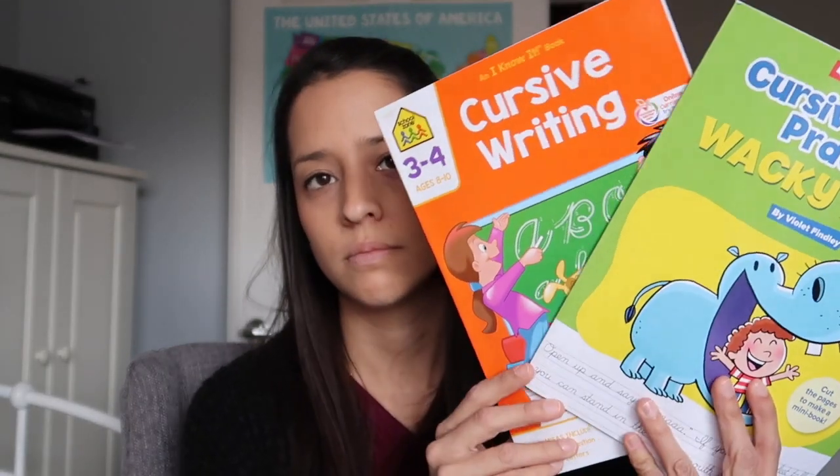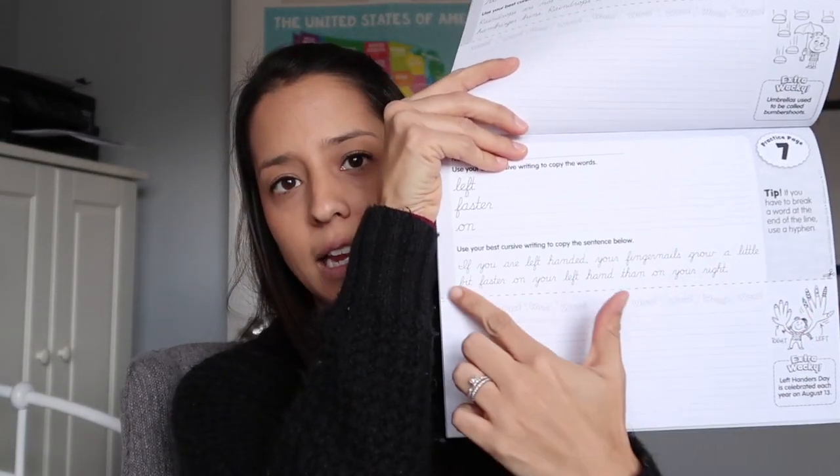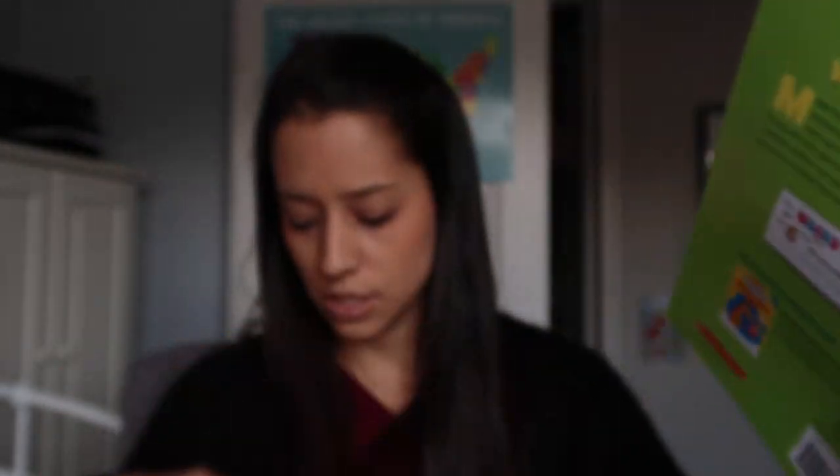I'm going to do IEW in a different video to keep these videos short and to the point. We are doing IEW for grammar and writing, and I'll have a language arts part two for that. For the little odds and ends — we are practicing cursive this year. I have two little cursive writing practice books. One is a wacky facts book where she just copies little wacky facts, and at the end of the year she can cut them out and make a little booklet of all of them. We've been going back and forth between the two books just to practice cursive.